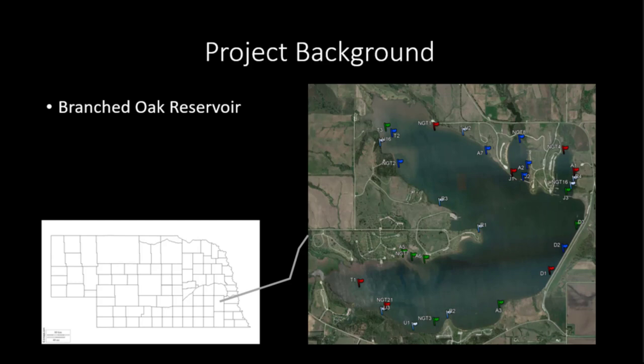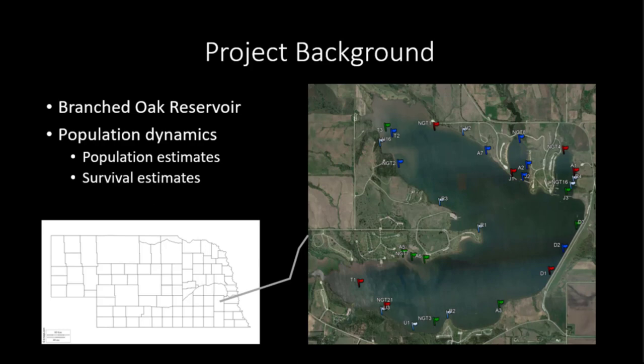Our study had multiple objectives including habitat use of flathead catfish as well as population dynamics, which took care of the tagging portion we're interested in here today. Specifically, those objectives were to look at population dynamics and survival estimates. To capture our flatheads, we were using pulse DC low-frequency electrofishing. We started our study back in 2010 with a pilot study to assess tagging feasibility and study sites throughout the lake, and then we went full bore from 2011 to 2014 with the tagging portion.